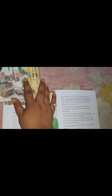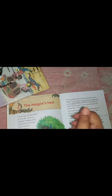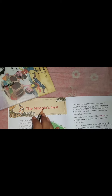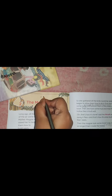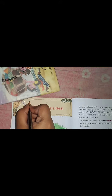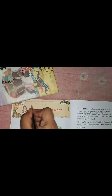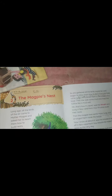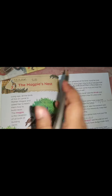Students, today we will study from our reader book. So everyone open page number 4. That is chapter number 2: The Magpie's Nest. Write down classwork for the date, that is 23rd April 2021. Lesson number 2: The Magpie's Nest.